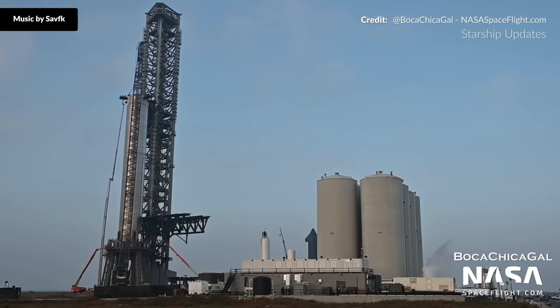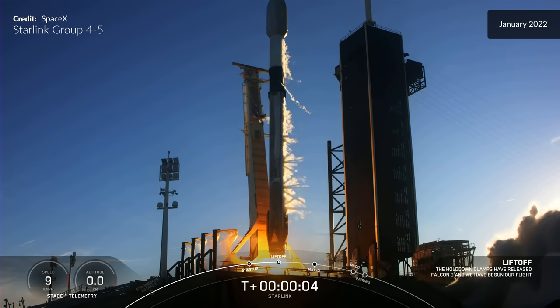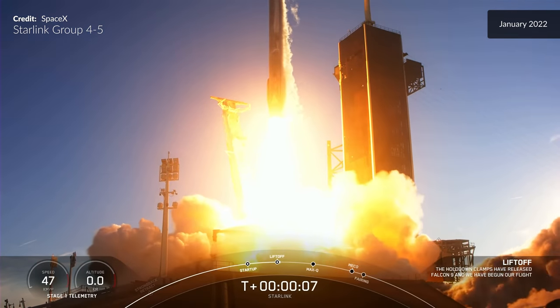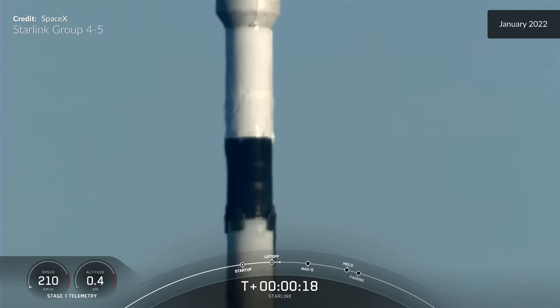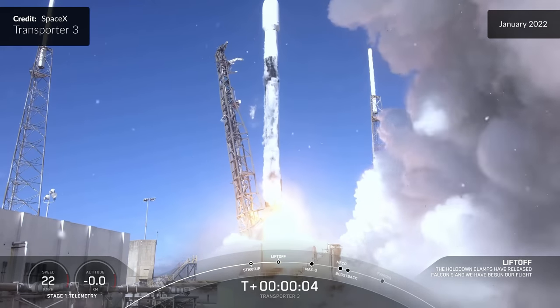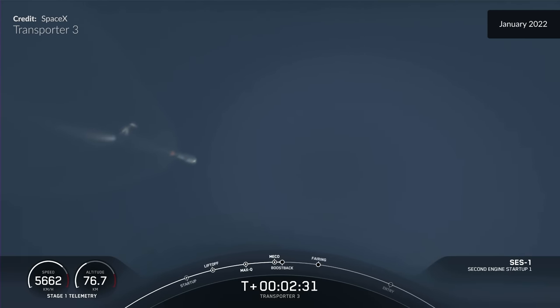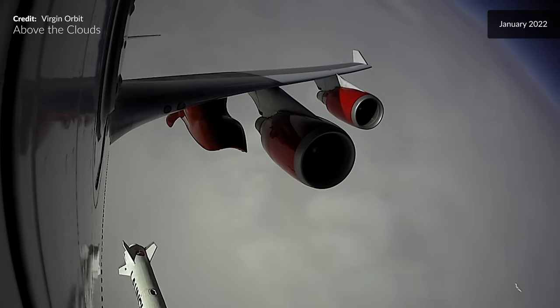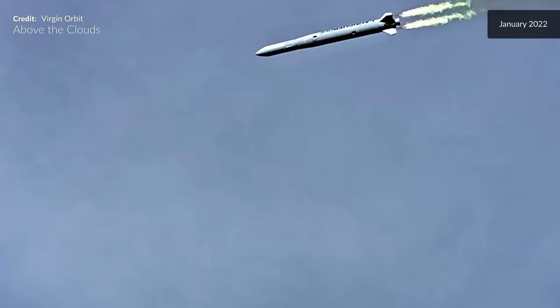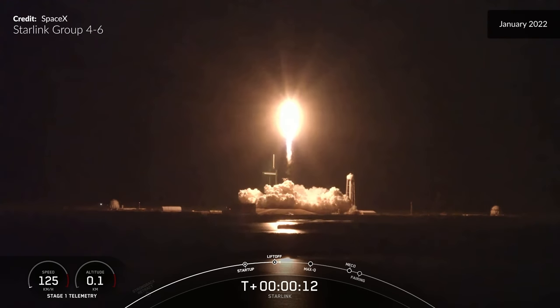Marcus House welcoming in 2022 — Happy New Year! The year opened with Starship and Starbase coverage, and Falcon 9 successfully lifted off from Launch Complex 39A at Kennedy Space Center carrying a stack of 49 Starlink satellites to low Earth orbit. Ignition and liftoff.